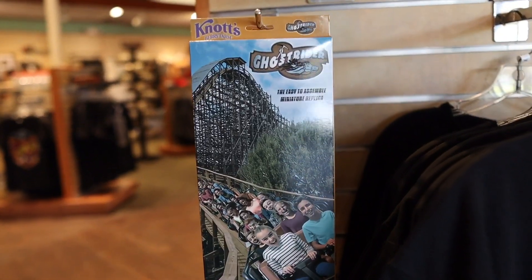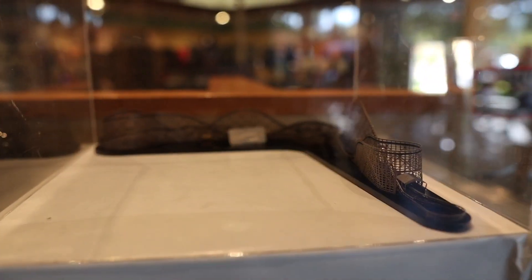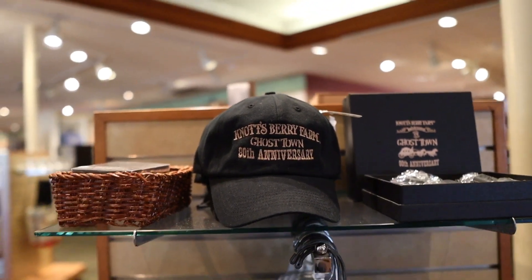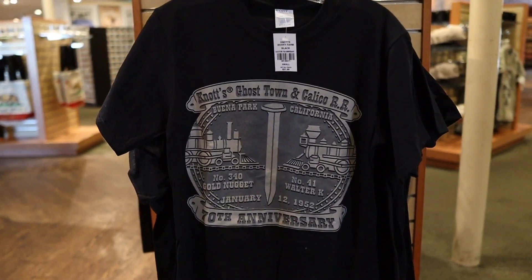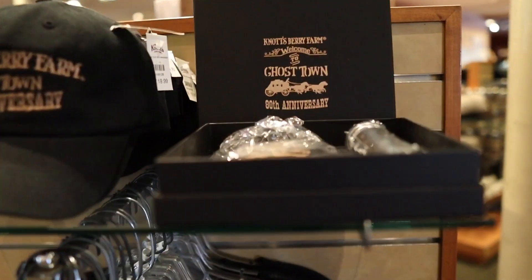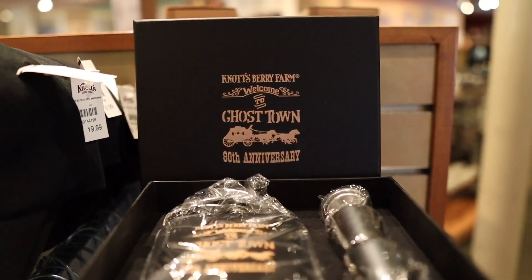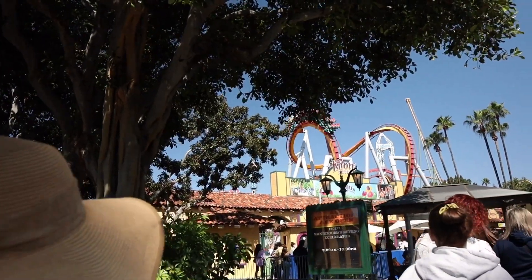For $34.99 you can get this easy-assemble miniature replica of Ghost Rider. If you haven't collected your Knott's Berry Farm Ghost Town 80th anniversary hat, they have that up here. You have the Knott's Ghost Town Calico Railway shirt for $21.99. And check this out — it's a flask with two little cups and it comes in a sick little box. Now let's head inside Knott's Berry Farm and get some food.